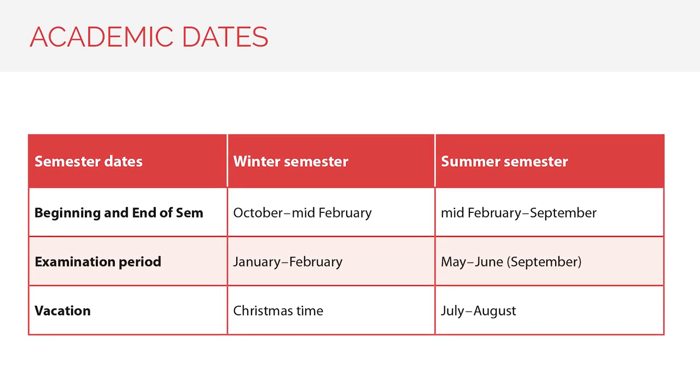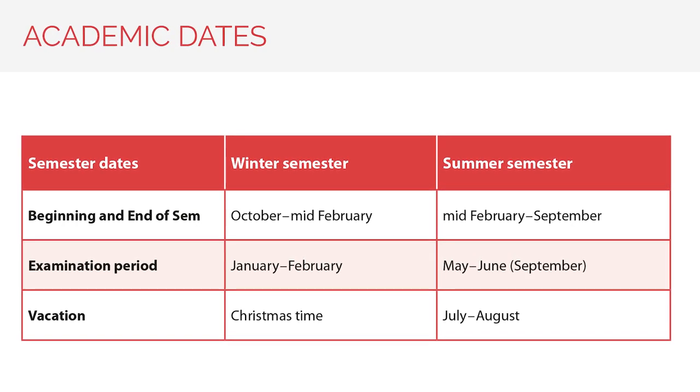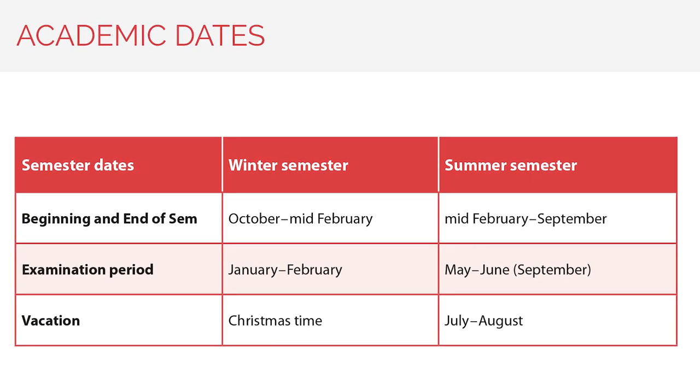Life can be unexpected at times, so if you find yourself unable to finish exams before the holidays in July and August, there's still a chance to complete them in September since it's still part of the summer semester. That might sound long, but it gives you a chance to spread out some exams in case you find yourself needing it.